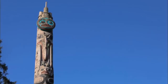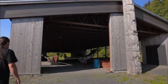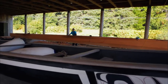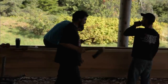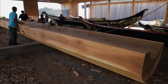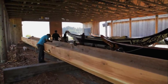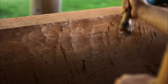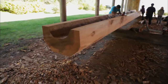According to Haida tradition, totem poles slowly disintegrate, returning to the earth from which they came. Alsop says it is the responsibility of each generation to carry on the stories embodied in the poles. 'This pole being carved is a Gwayasdums pole — it's going to be raised down at the Haida Heritage Site next summer. It will be one of the very first poles raised there in a very long time.'